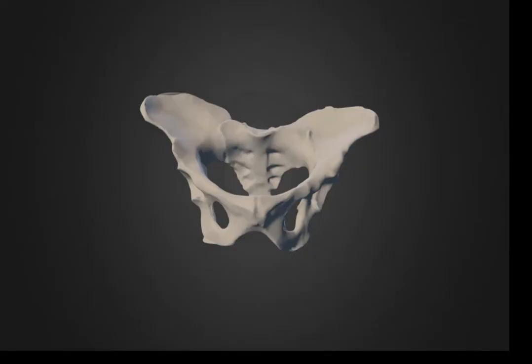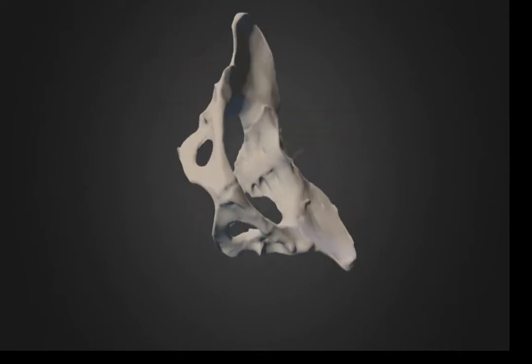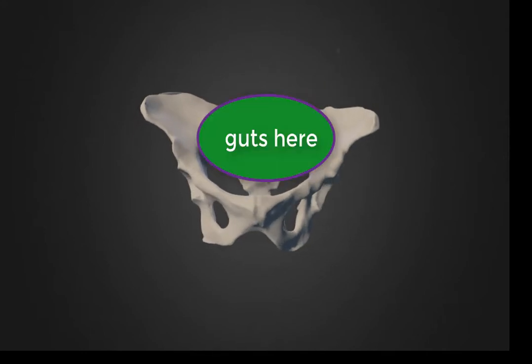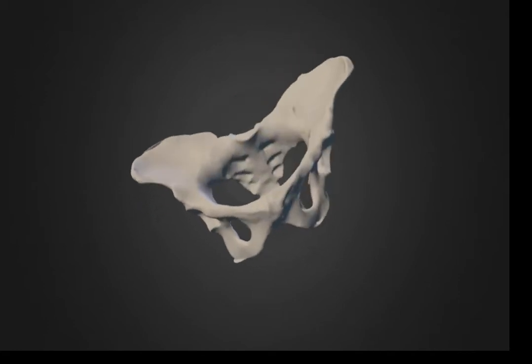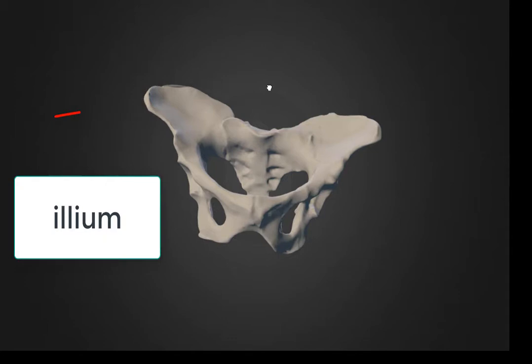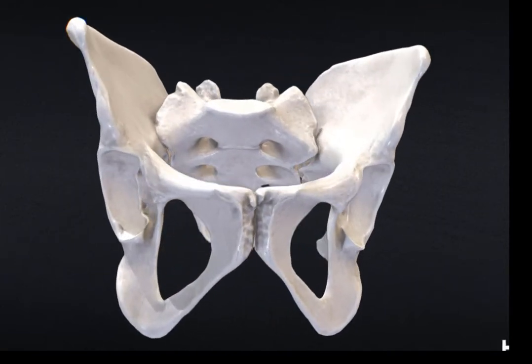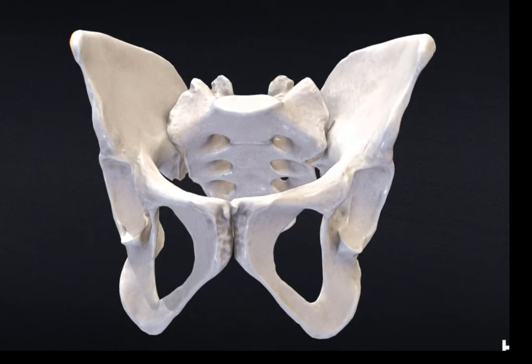Here we have an australopithecine pelvis, and as you can see, it's fairly human-like. It's oriented like this with the gut sitting in there, so in that sense it's bowl-like. It's a little bit different than the human pelvis in that these bones here are more flaring than they are in humans. Here is a modern human pelvis by comparison — bowl-shaped, the guts are going to sit up here, and the femurs, the thigh bones, are going to attach here.